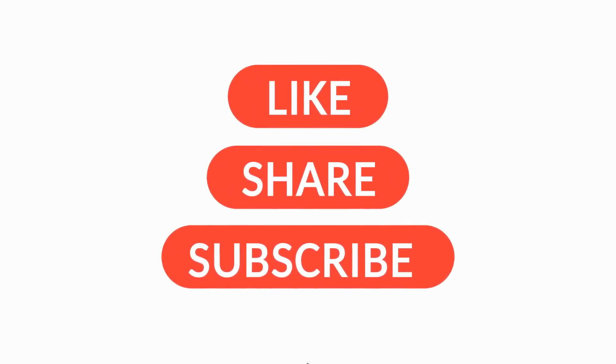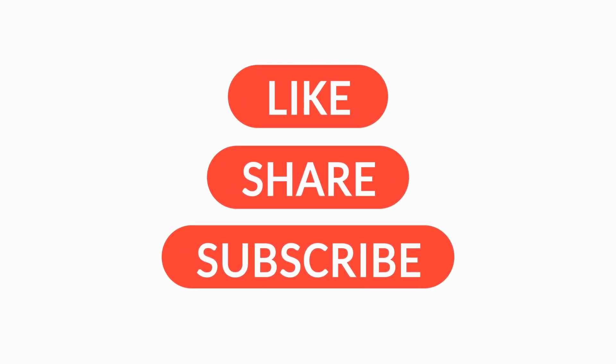Don't forget to subscribe — we've got more deep dives on automotive myths and must-know maintenance habits coming your way.